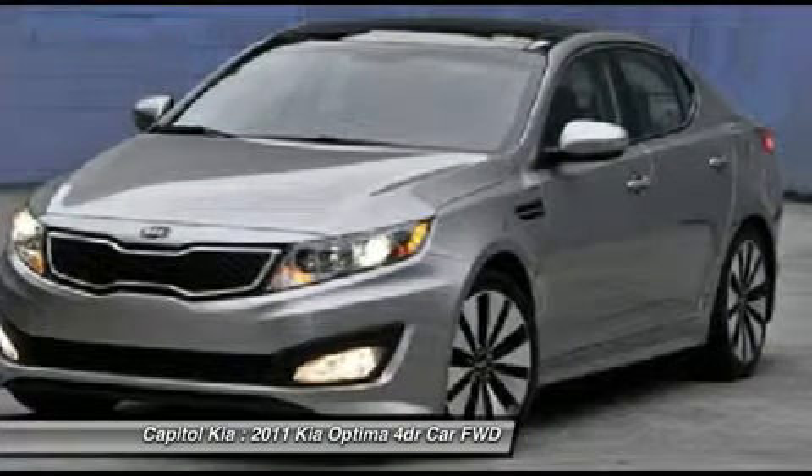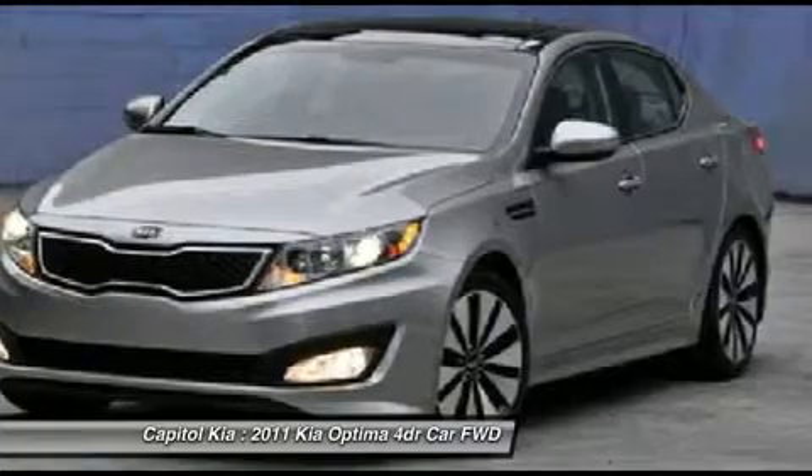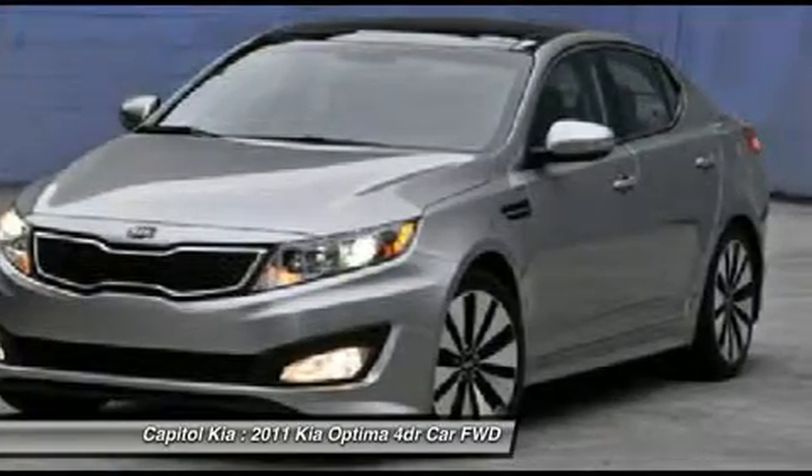Meticulously inspected, worry-free, quality assured. All of this comes with a certified vehicle, like this 2011 Kia.